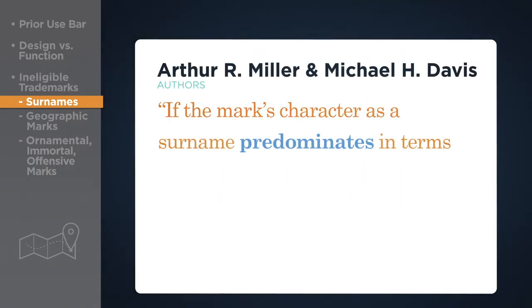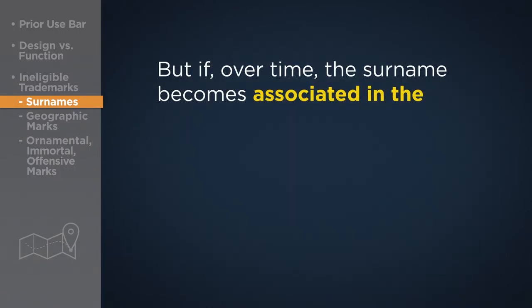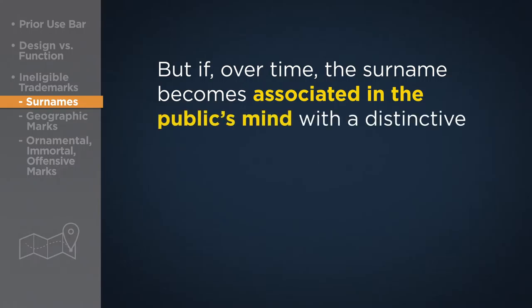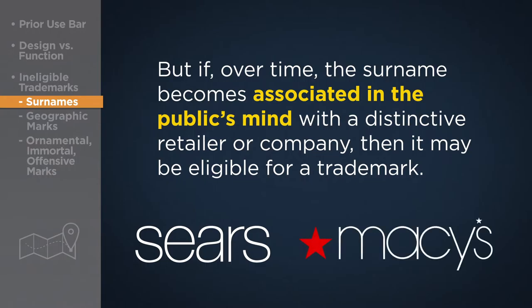If the mark's character as a surname predominates in terms of its primary significance to the purchasing public, then it is prohibited — for example, Wright, Miller, and Davis. But if, over time, the surname becomes associated in the public's mind with a distinctive retailer or company, then it may be eligible for a trademark, as is the case with Sears and Macy's.